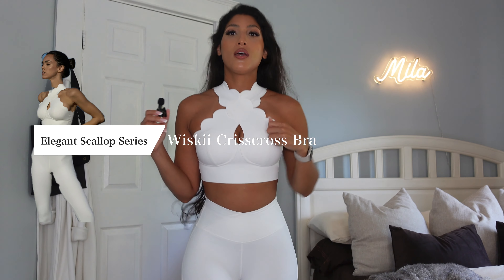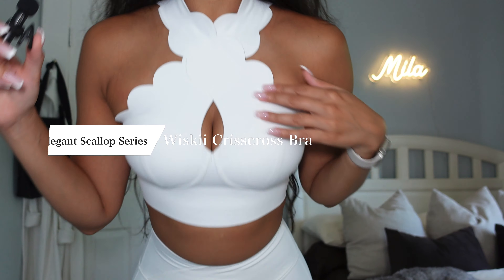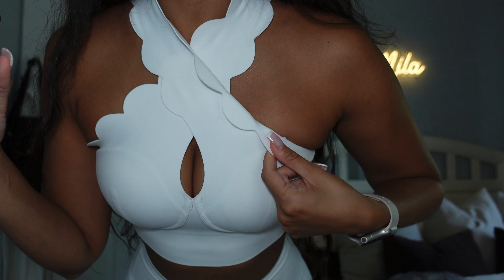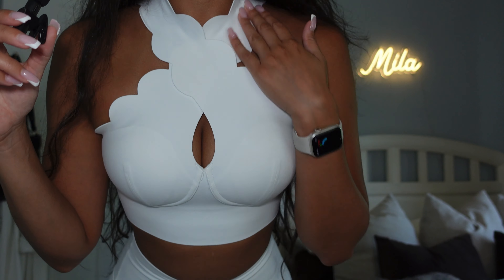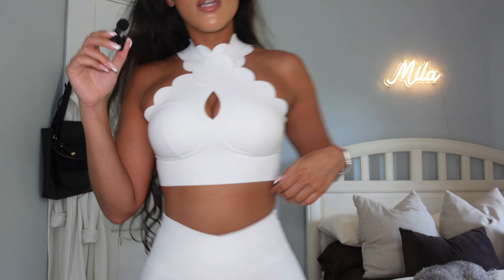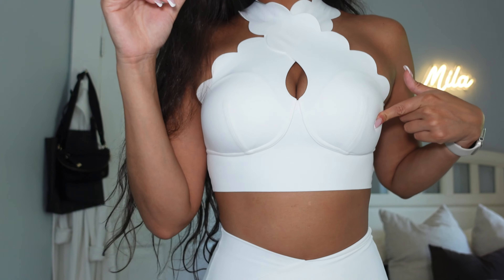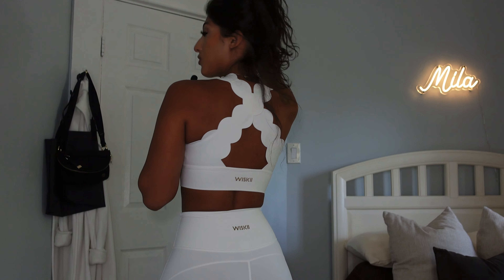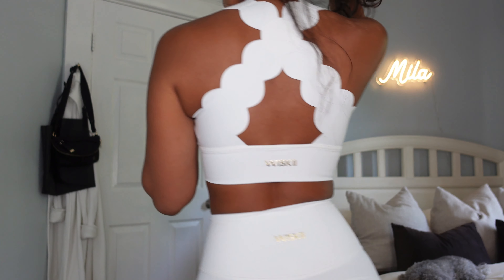So this is the top. As you can see, it's a crisscross and it has like this beautiful pattern. This kind of reminds me of a sponge material but not at the same time — it's just very seamless, like those seamless bras. That's what this material reminds me of, and it has really good support. It also comes with padding that is removable. The back has its beautiful Whiskey logo in gold or like rosy gold, and then obviously the beautiful crisscross pattern.